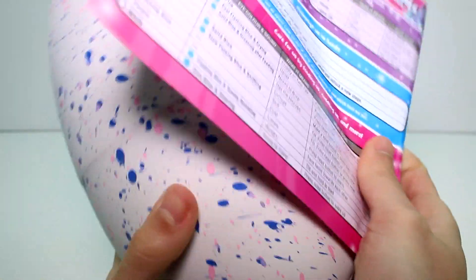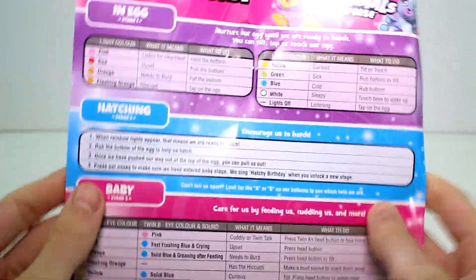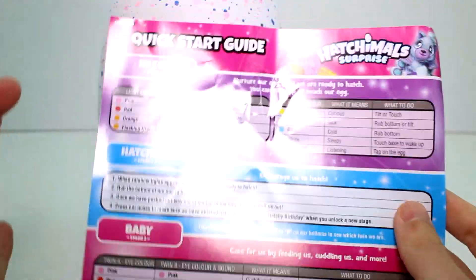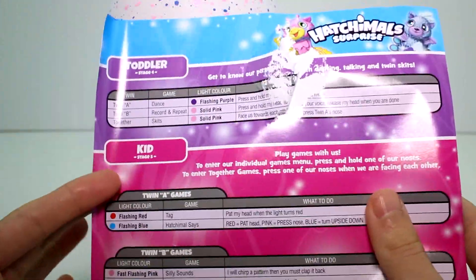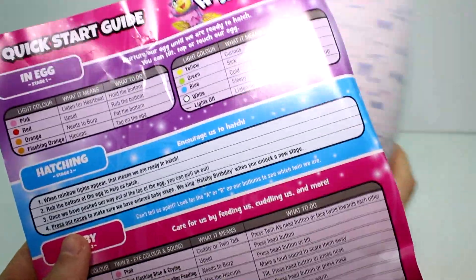So here we go. It's a quick start, guys. It will help you with hatching and taking care of your Hatchimals. There are stages, as you should know: egg stage, hatching stage, baby stage, toddler stage, and kid stage. So they do different things in different stages, which is really fun.